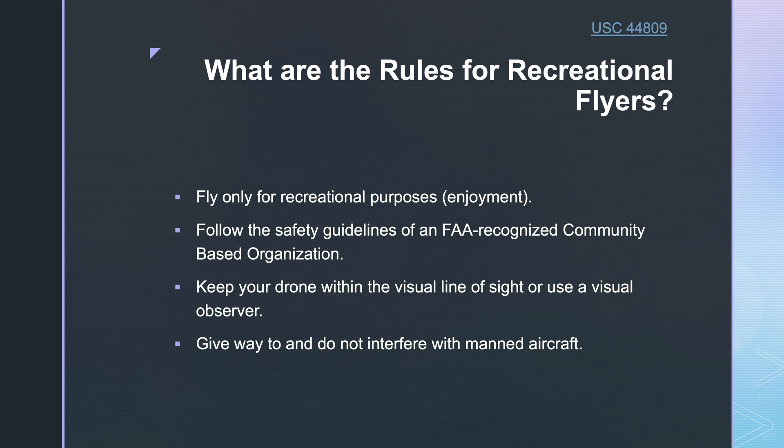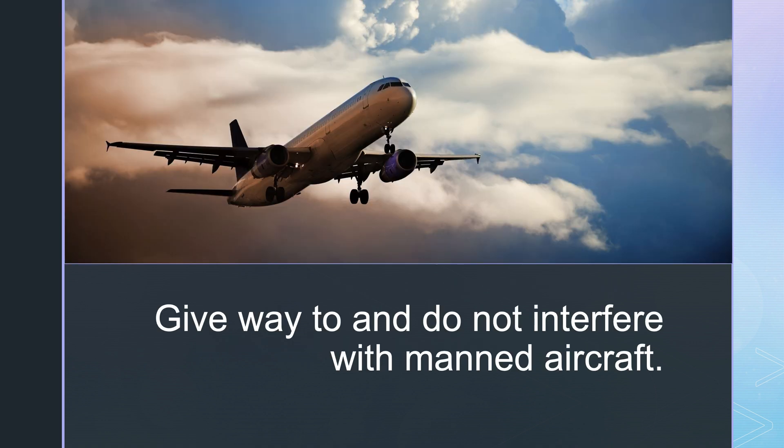Now let's go over the nine rules for recreational flyers under the FAA's USC 44809. Rule 1: Fly only for recreational purposes and enjoyment. Rule 2: Follow the safety guidelines of an FAA recognized community-based organization. Rule 3: Keep your drone within the visual line of sight or use a visual observer. Rule 4: Give way to and do not interfere with manned aircraft.